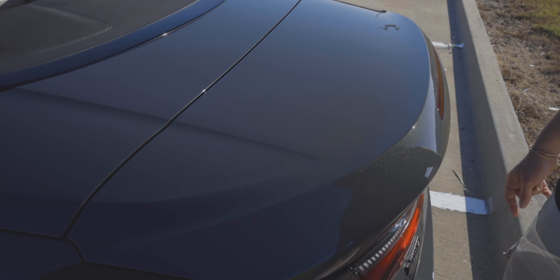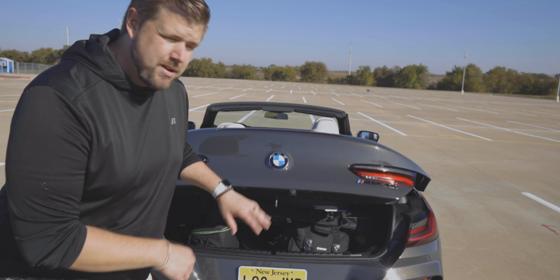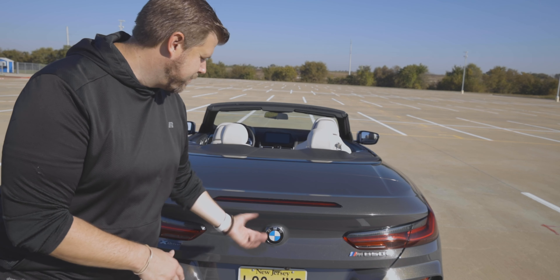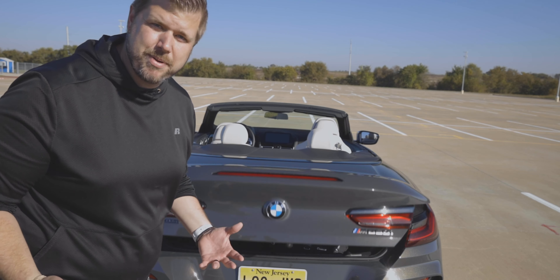Looking at the trunk, there's a big difference between this and the coupe. A large section is taken up by the convertible top mechanism. The good thing is you can load the trunk without worrying about raising the top since it all goes into one cabin, but it does take quite a bit of trunk space. While all my camera gear fit in the M850i coupe just fine, this is a pretty tight fit. You do get a push button open and close feature, though it is kind of slow.